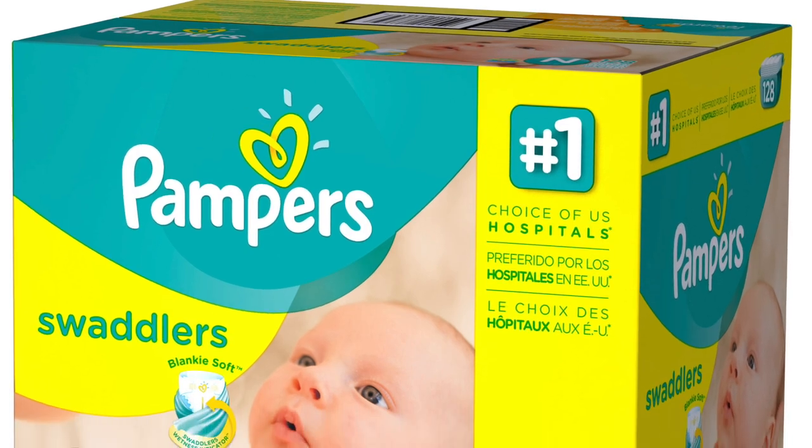The diapers the hospital used were Pampers Swaddlers in newborn size, and we really liked them. We tried a couple of other brands — Costco diapers, Huggies, Pampers Aqua Pure — but we always came back to Pampers Swaddlers. Wipes are another item you'll definitely use a lot, especially in the beginning.